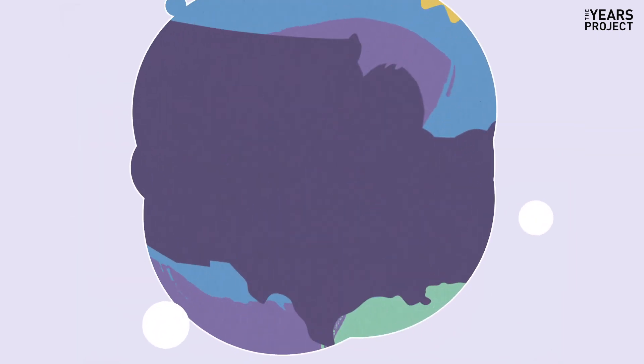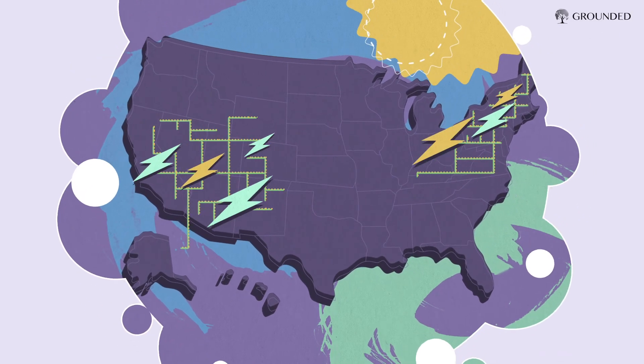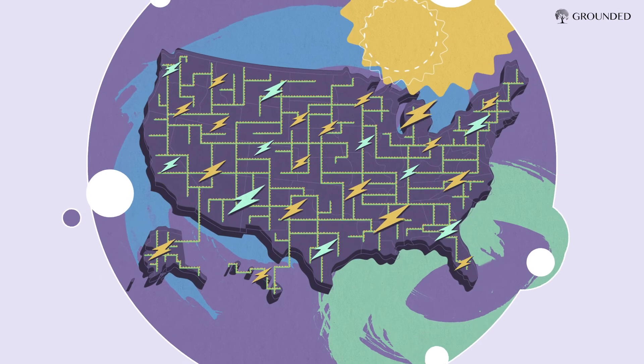Transforming our electric system is the great enabler. It's easier to decarbonize the electric grid than any of the other sectors, and when you create a zero carbon grid, it opens up vast opportunities in transportation, buildings, and industry. Here's the big point: we can go to 60, 70, 80% renewables without headaches if we manage the grid properly. That's pretty great.